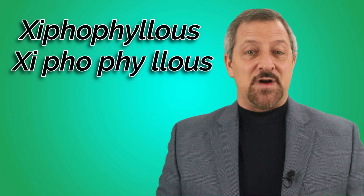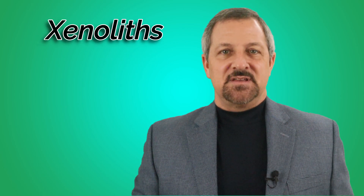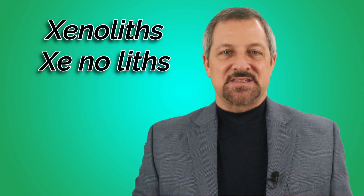Xyphophilus. Xylene. Xy-le-een. Xenoliths. Xy-no-lits. Xy-no-lits.